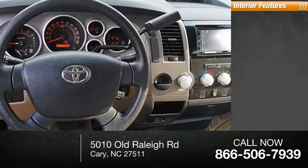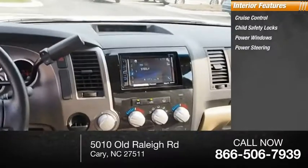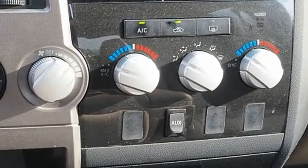Inside, you'll find cruise control, child safety locks, power windows, power steering, tripodometer. Take this vehicle for a spin and see why so many shoppers are now proud owners.